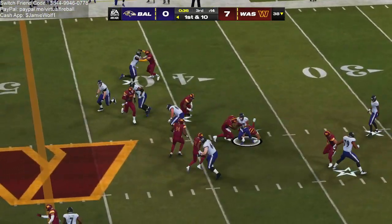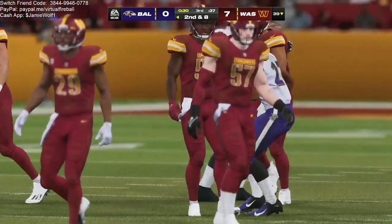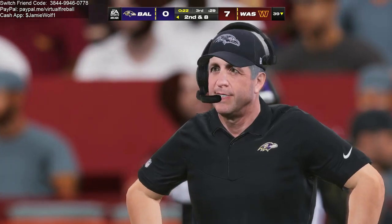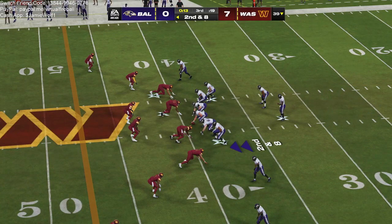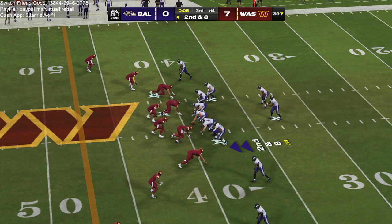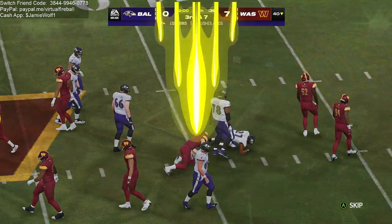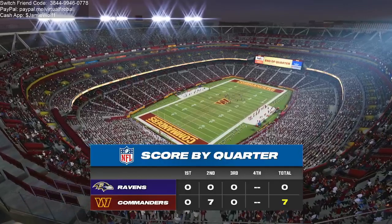On first and ten, it's Dowden, and he can only manage to get a couple — second and eight coming up. This is what happens sometimes when you abandon the running game. It's hard to get back to it because once guys get out of that mentality of firing out and hitting people, it's hard to get them started again. Second down and eight, they'll go again with Dowden — nowhere to go that time. He maybe got a yard up to the 40, so they'll get a little extra time to come up with the third down play.